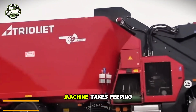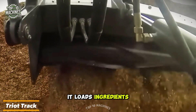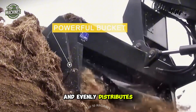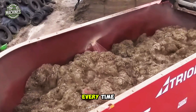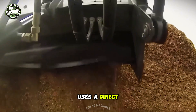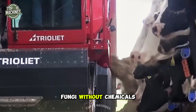The Triat Track machine takes feeding to the next level. Fully autonomous, it loads ingredients with a powerful bucket, mixes them in a large drum, and evenly distributes the feed into troughs, saving time while ensuring livestock gets a perfectly balanced diet every time. Meanwhile, the advanced corn roaster uses a direct flame system to roast stalks and leaves, eliminating weeds and fungi without chemicals.